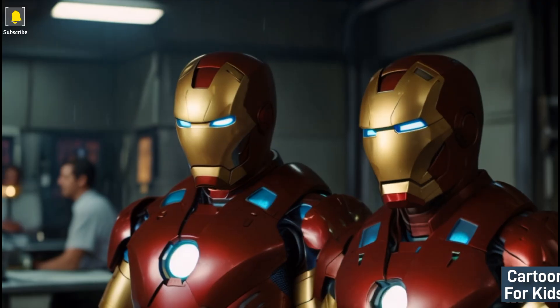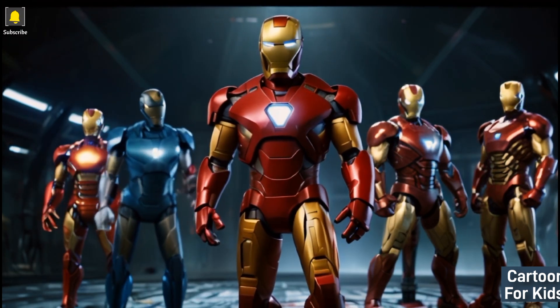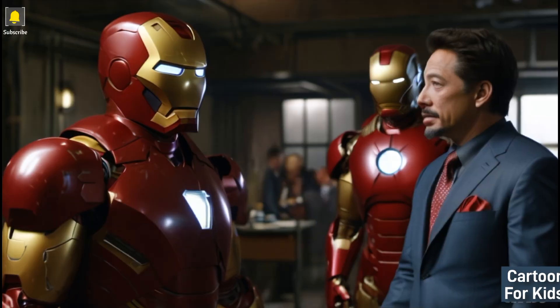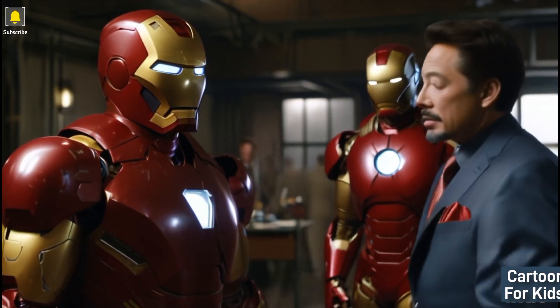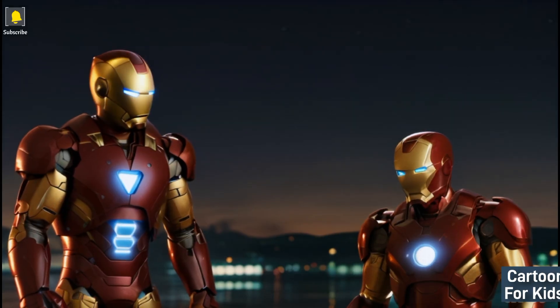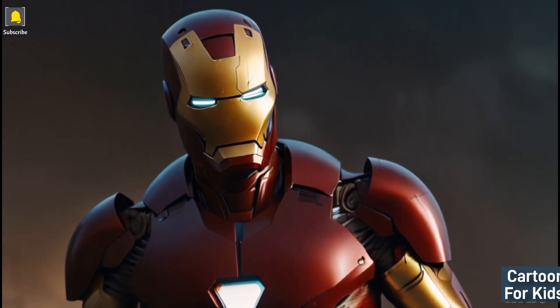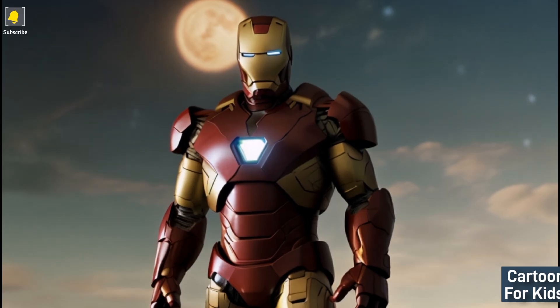Iron Man's heartwarming moments: Iron Man shares heartwarming and colorful moments with his closest allies and friends, showcasing the camaraderie and warmth among the superheroes. The visually captivating scenes capture the bond and humor shared between Iron Man and his companions, fostering a sense of unity and joy.